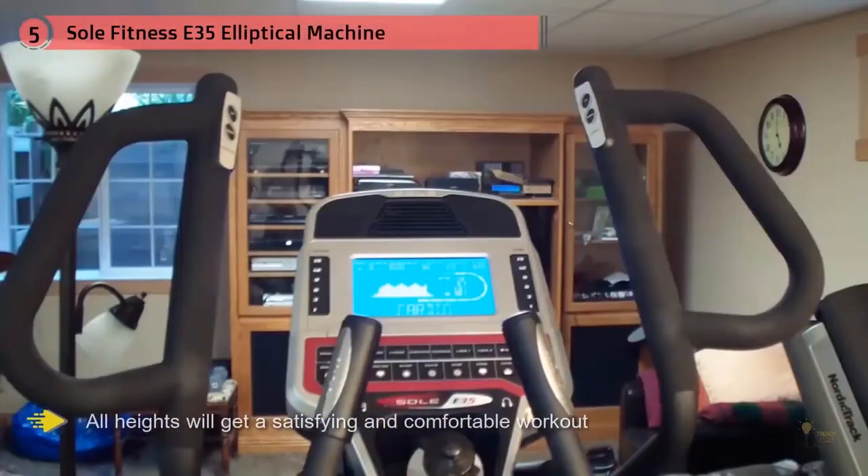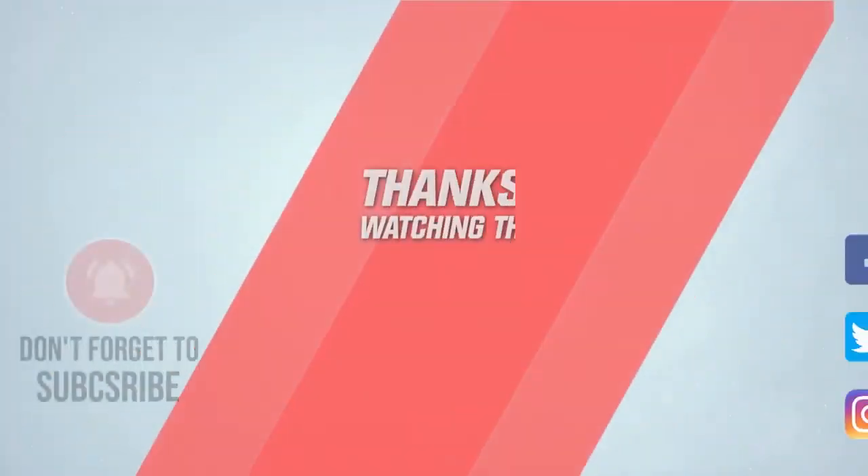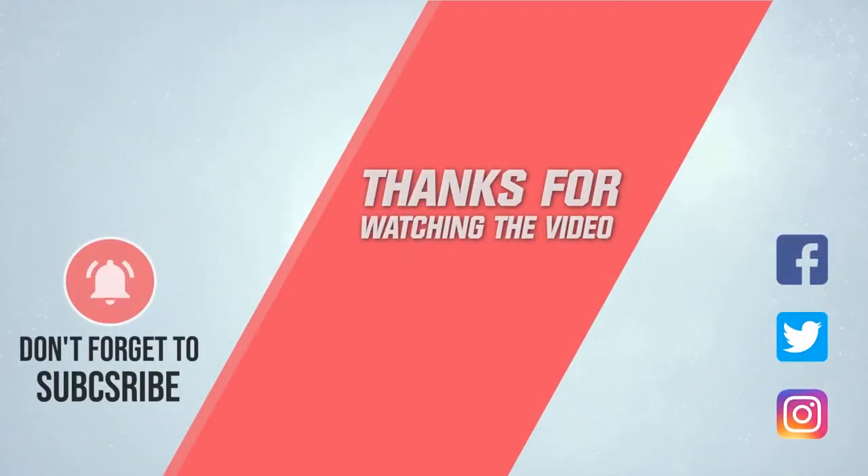And the 20 to 22 inch stride will ensure users of all heights will get a satisfying and comfortable workout. For more details, click the link in the description. Thanks for watching the video.